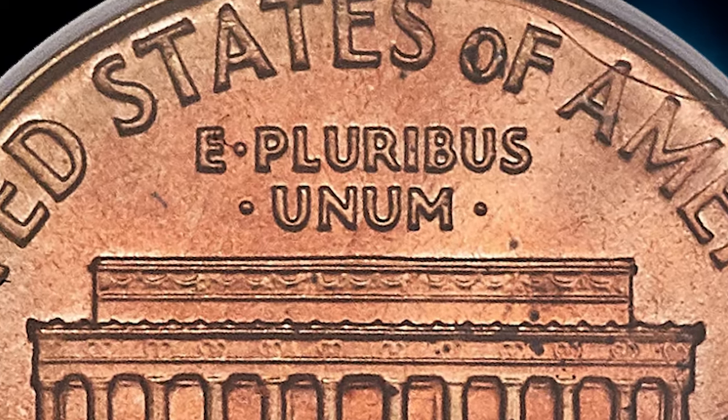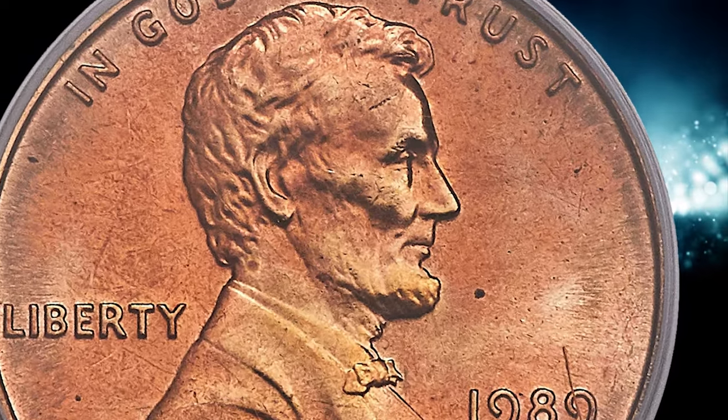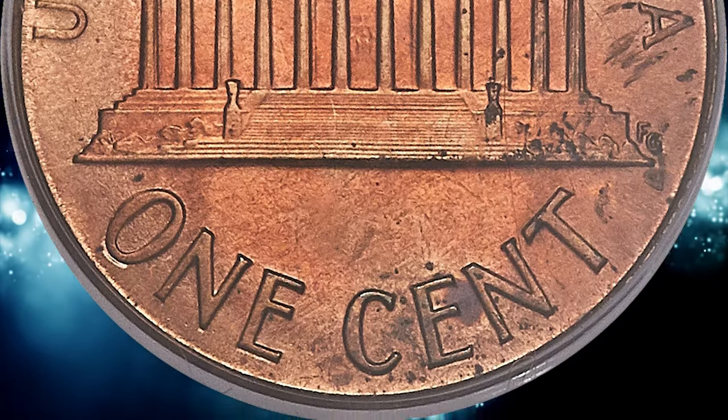The zinc planchets used from that point through 1989 and to the present were composed of a nearly pure zinc core with copper plating, for a total composition of 97.5% zinc and 2.5% copper, weighing only 2.5 grams.